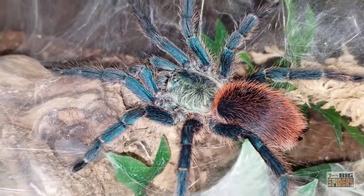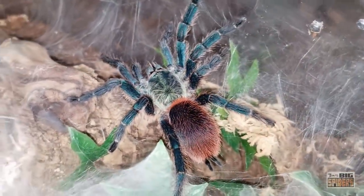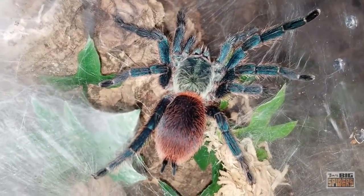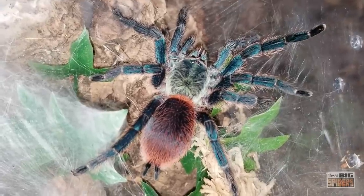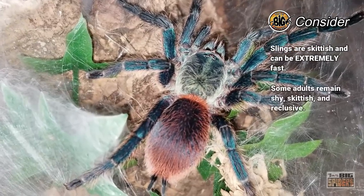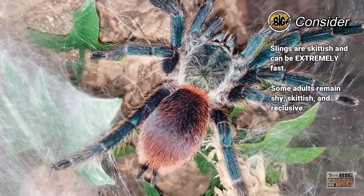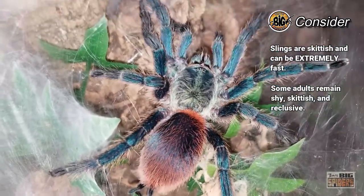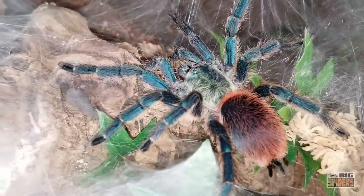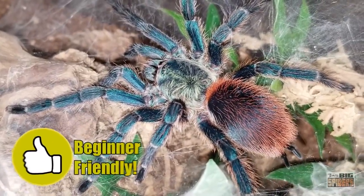They are also incredibly fast and skittish, which can make them a bit of a handful for new keepers. Most report that these Brazilian blue-dwarf beauties can calm down a bit as they put on size, with some even saying their specimens will tolerate handling. Still, many hobbyists find that they remain skittish and reclusive as adults, so caution is advised with maintenance and rehousings. Overall, this is a fast-growing, hardy spider that is easy to raise from a sling and can be quite visible as an adult, with a simply smashing appearance. Those who are aware of their speed and potential skittishness may do just fine with this diminutive stunner.